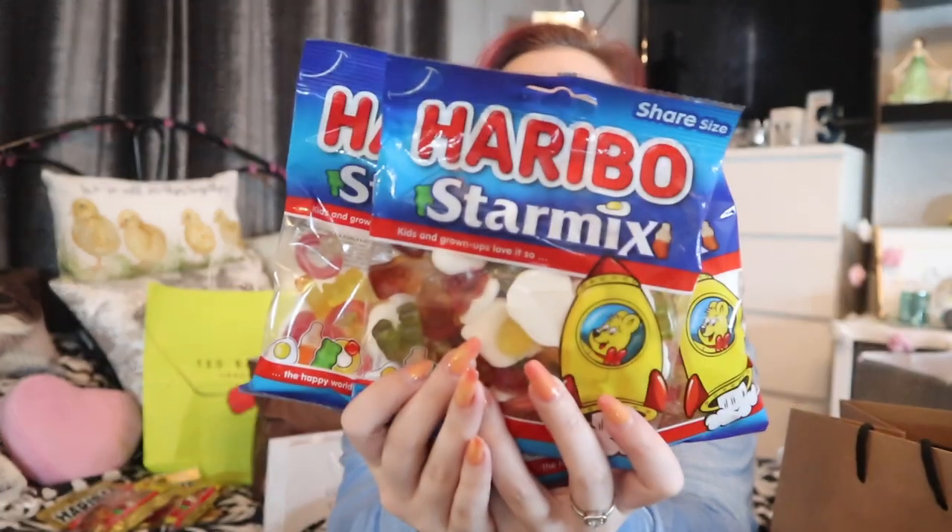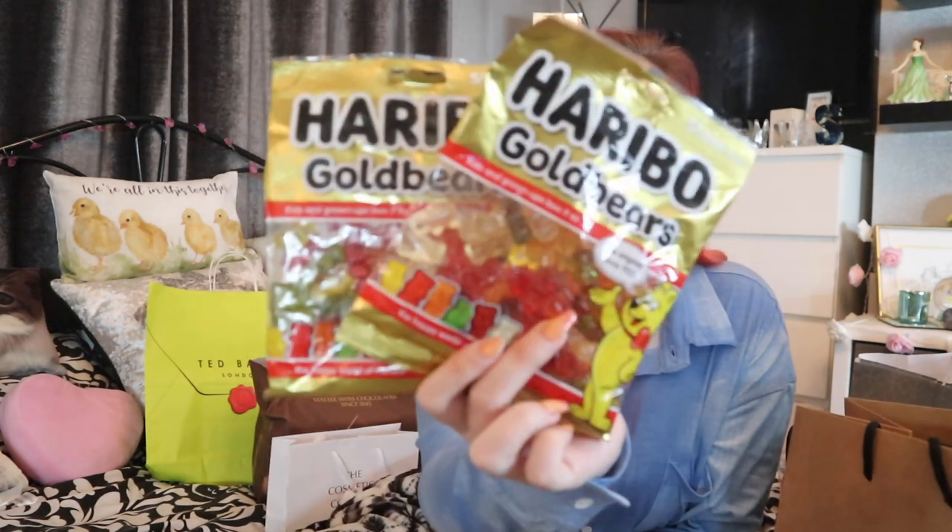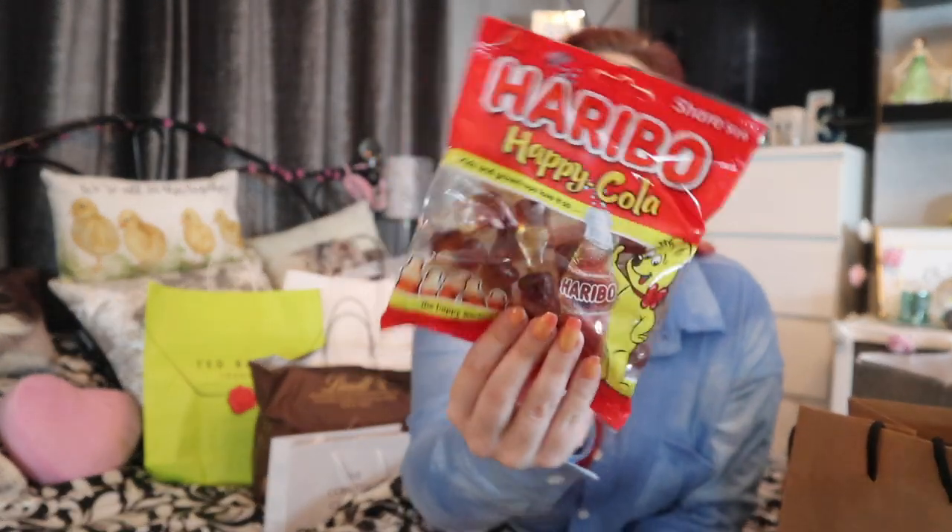Dada got three packs of normal Haribo and three packs of original gold bears — I forgot he's got the big box for cola bottles. Me and Mama G got a bit of a mixture: two packs of gold bears, Mama G wanted happy cola bottles, and I picked up the Haribo Star Mix Christmas edition — I didn't even notice it was the Christmas edition!